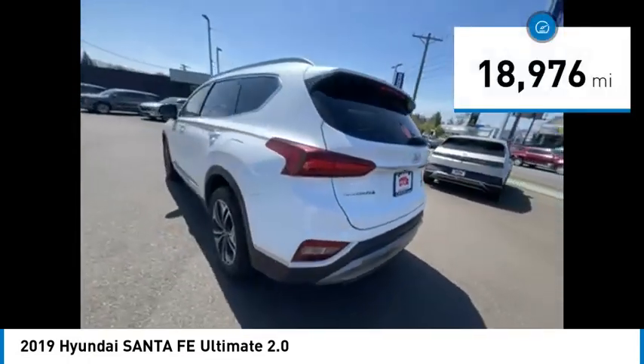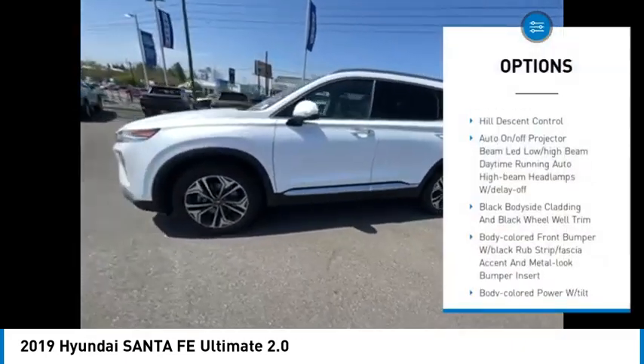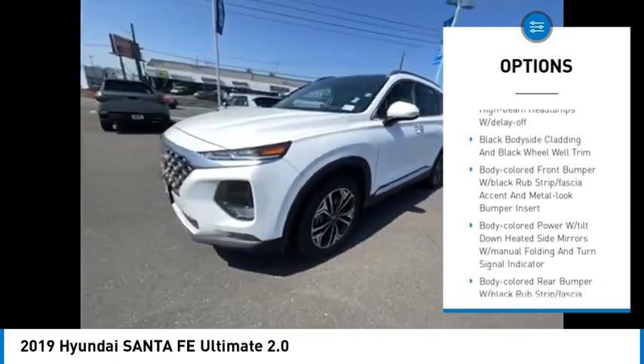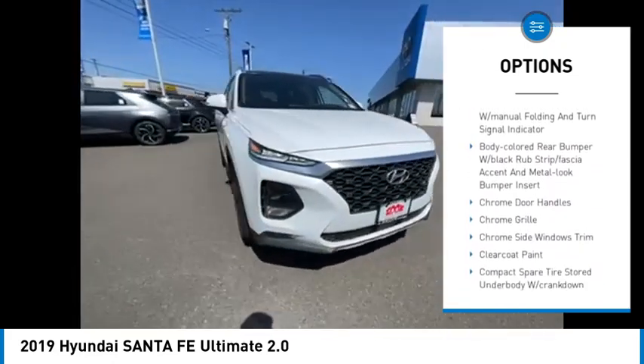This vehicle has less than 20,000 miles. Here are some of this vehicle's great options: Brake Assist, Hill Descent Control. If you like it online, you'll love it in your driveway. Take it for a spin today.